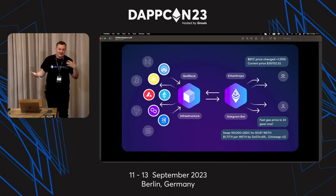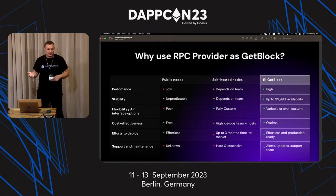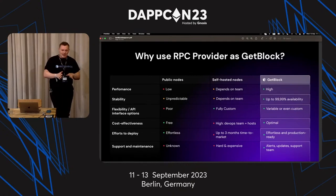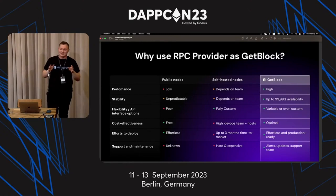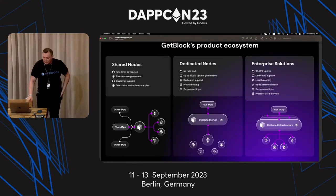Why use GetBlock as your RPC provider? We have great support — 24 hours, 7 days a week, every week, every month, even on New Year's. We will help you with any issues, including your code, and anything you face in your DApp development life. We also guarantee high availability.